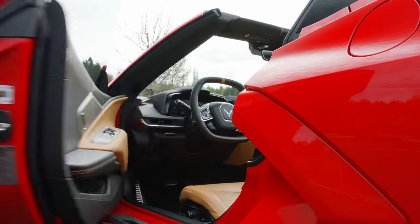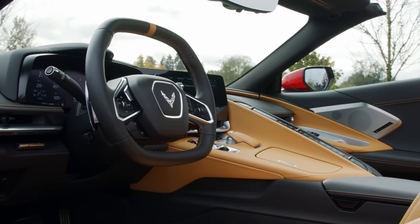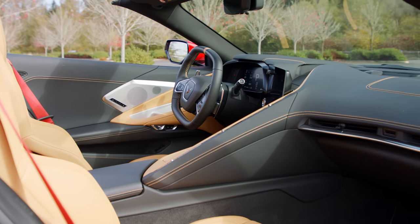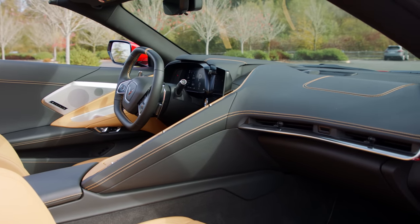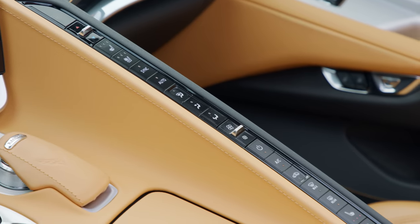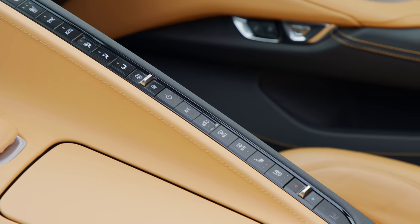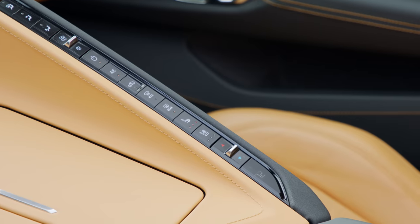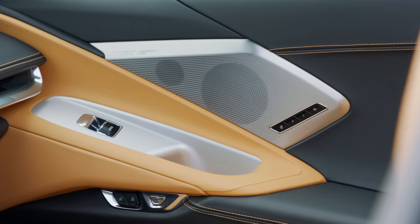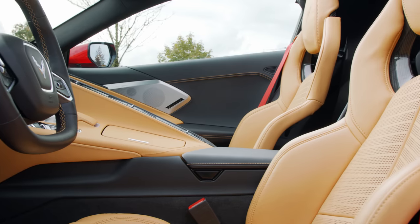The interior of the new Corvette is unlike anything else on the road, but it somehow still manages to remind me of other Corvettes, like the C5, with its cockpit feel and driver-focused accessories. Except for this row of buttons right here — clearly, when it came to air-con, the designers just ran out of ideas. But overall, the interior is excellent, with soft-touch materials, brushed aluminum, and a complex but attractive design.